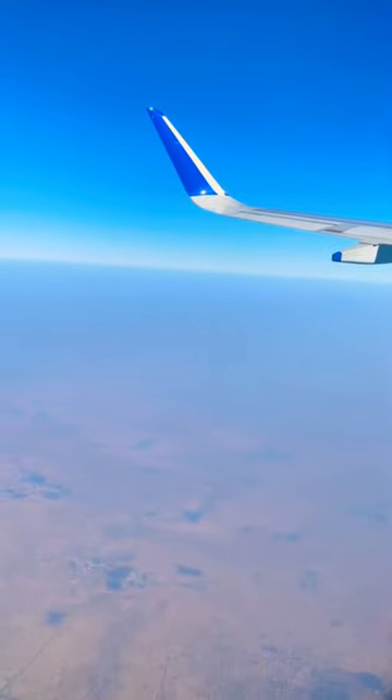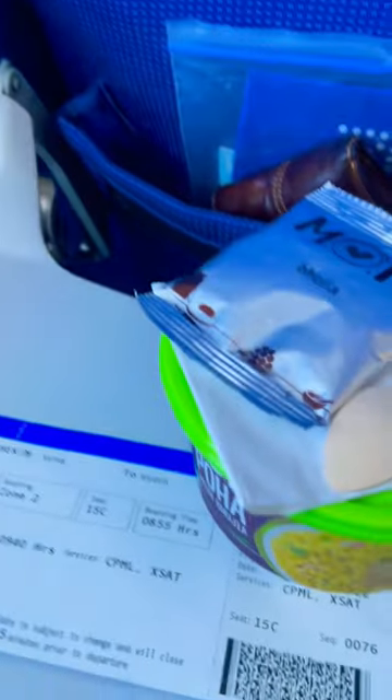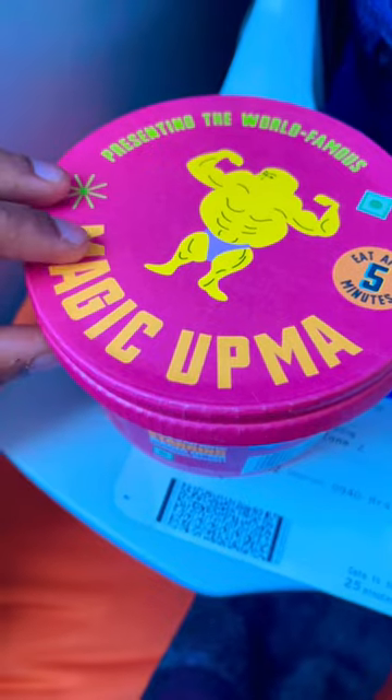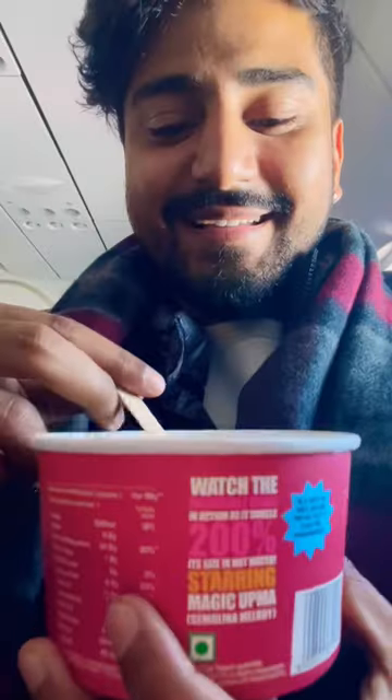Hi guys, so in today's video I will share with you the IndiGo breakfast. We were on an IndiGo flight from Raiyapur, from Kolkata. IndiGo offers a complimentary breakfast — when you book your ticket you can select your meal. You will get one food item and one beverage, and it will be marked as CPML, complimentary meal.